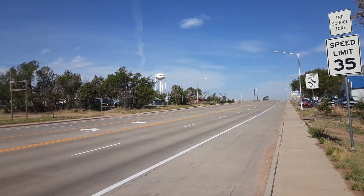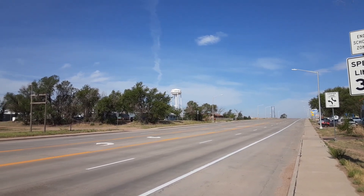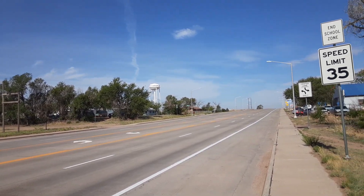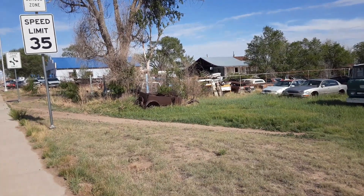Here I am in Kit Carson — I don't know if you can see it, it says Kit Carson. It's in Colorado, and I found another pile of old junk cars and stuff.